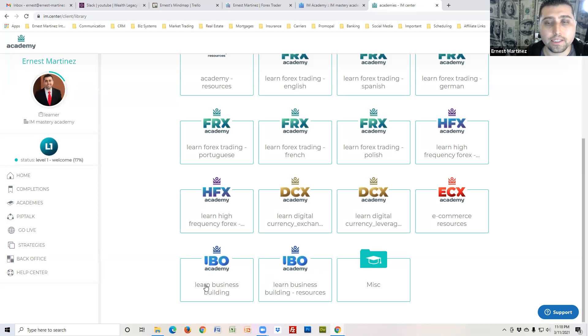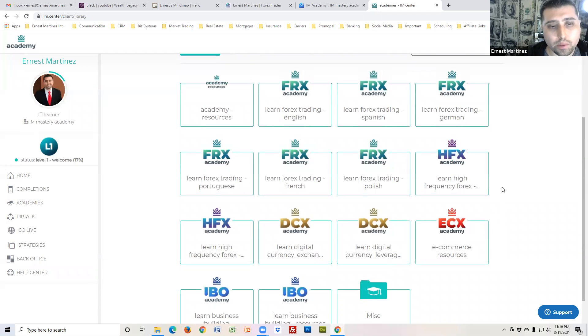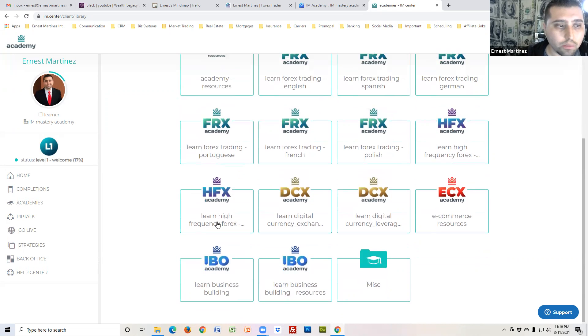There's also ECX which is e-commerce, and IBO Academy which is the independent business side — recruiting and the business aspect. In our case, more people than not are going over to the HFX, so just come over here.